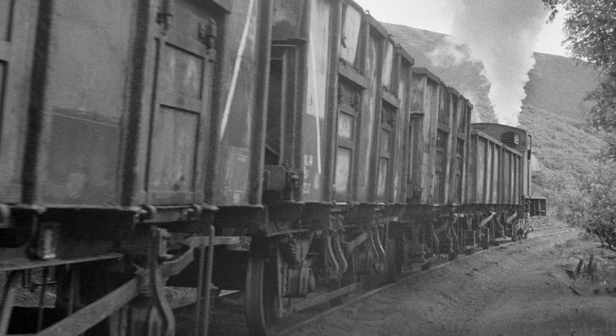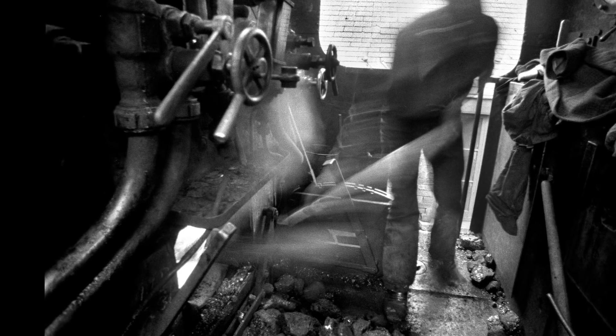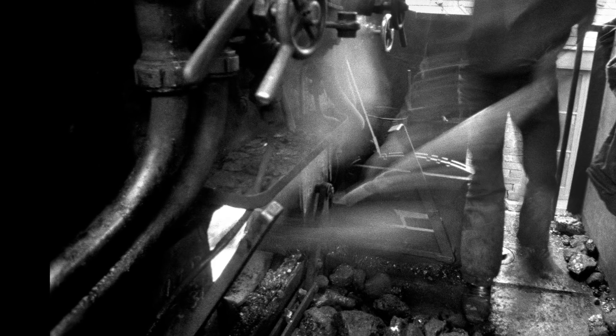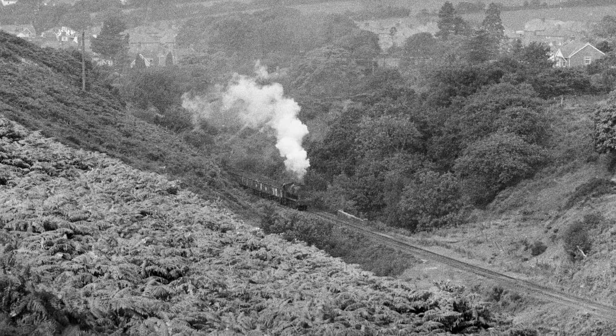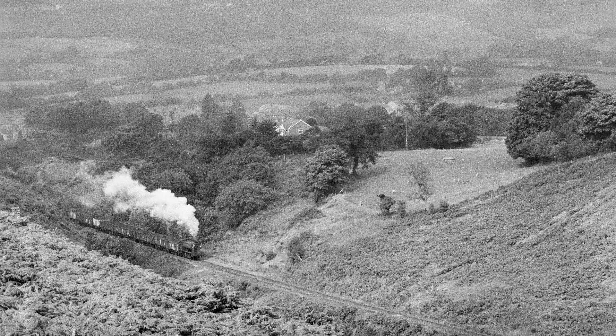Coupling up to thirteen empty coal wagons, they started loading the firebox with as much coal as they could without it spilling back out onto the floor, and never touched it again until they got to the colliery. This is the actual sound recording I made of that trip, with photographs from the line side and in the cab.